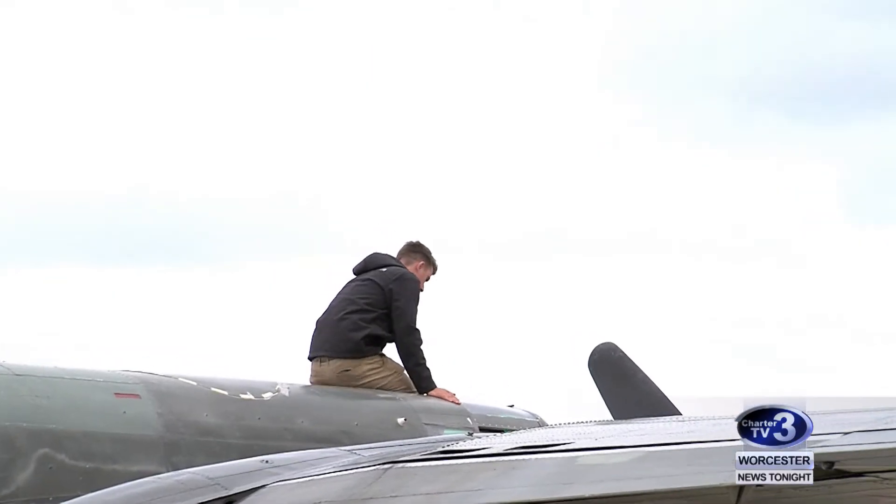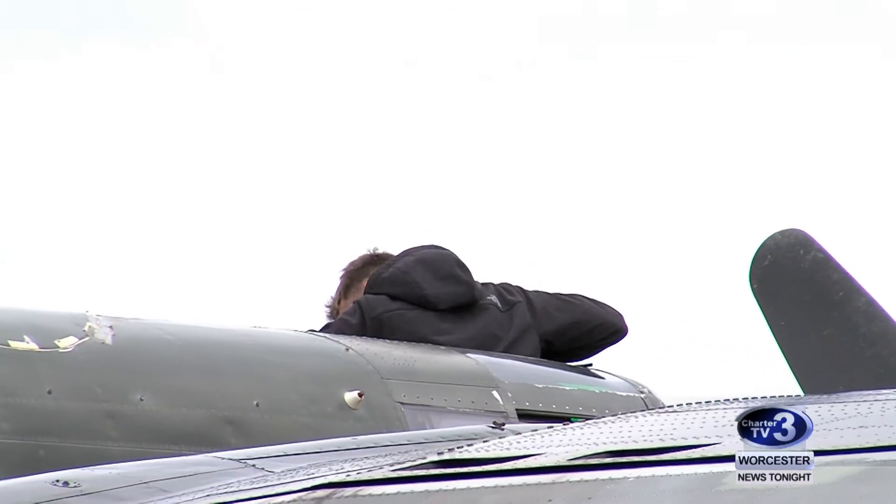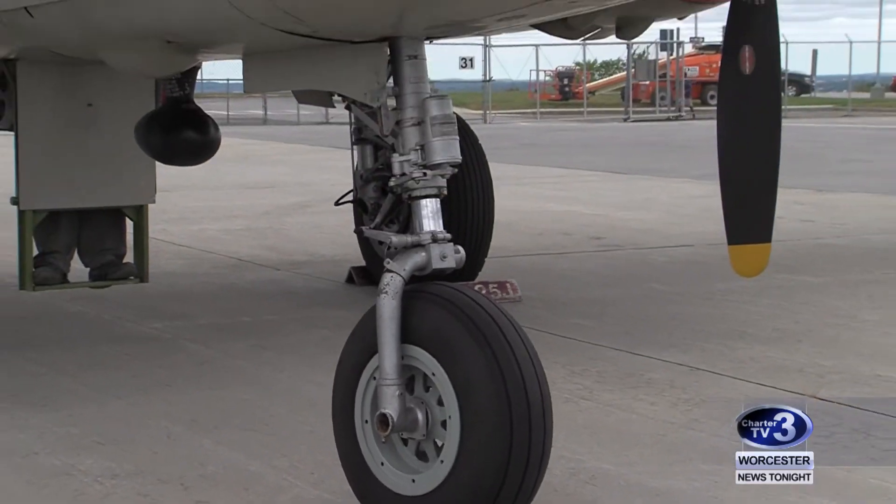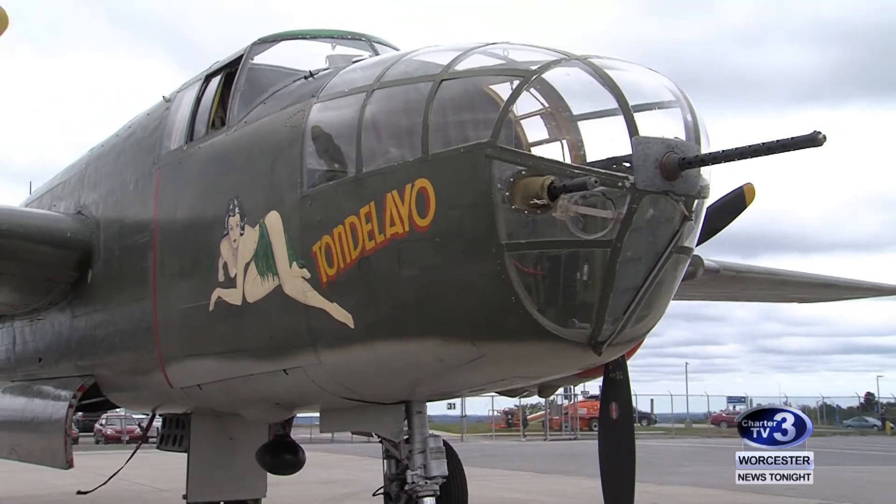In its 29th year, the Wings of Freedom Tour visits nearly 110 cities annually. Collings wants the tour to create more interest in World War II: 'We want people to learn about this history, to then have an interest and study more about it, and maybe talk to one of the veterans that might be here and get their story and thank them.'